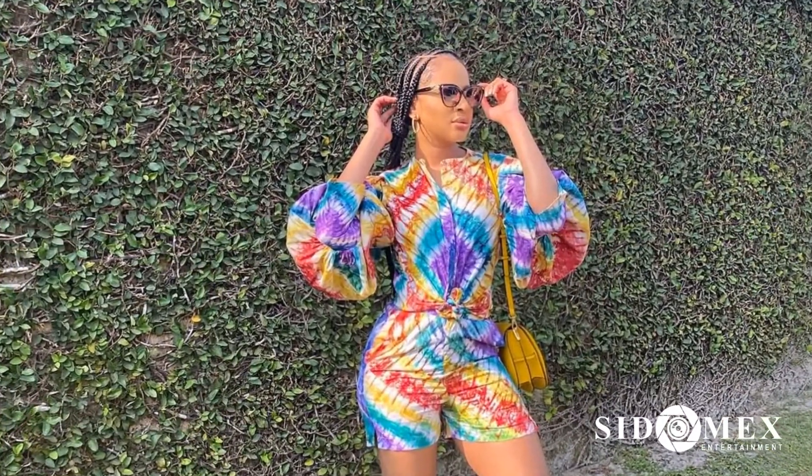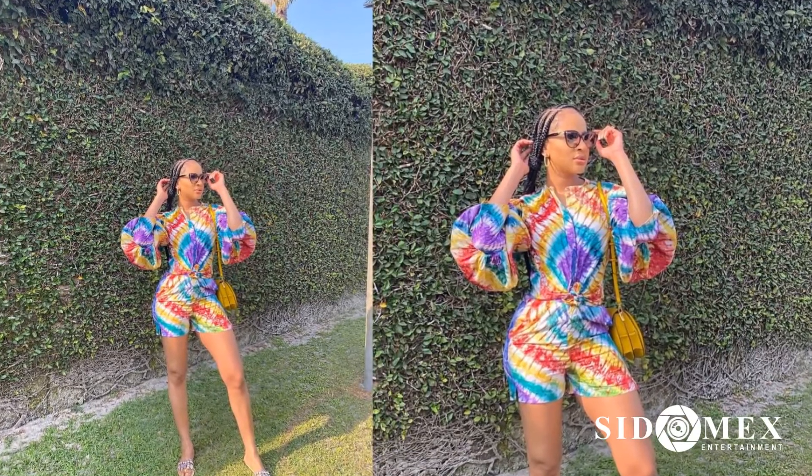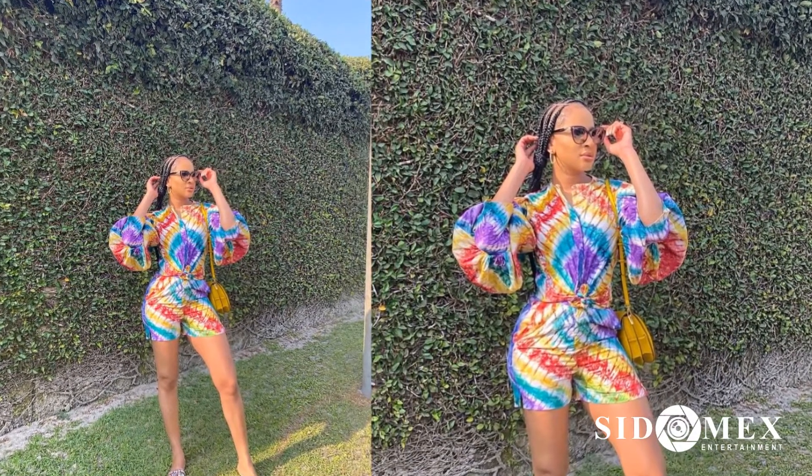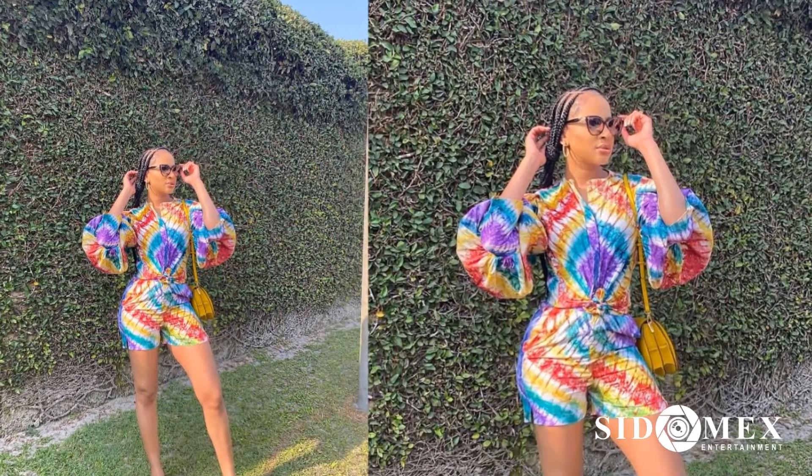Number 7: Adesua Itomi. This fashion goodness looks extremely chic in one of the best Ankara styles you can get. Adesua made a playsuit out of her Ankara fabric and it is extremely gorgeous.